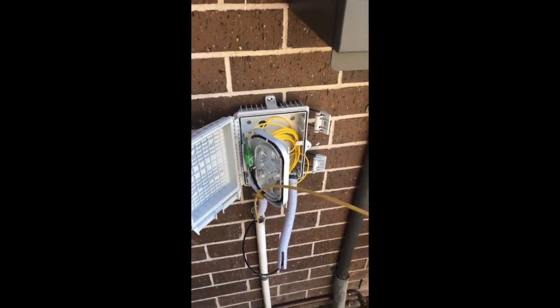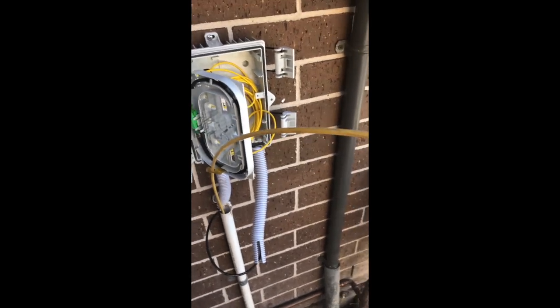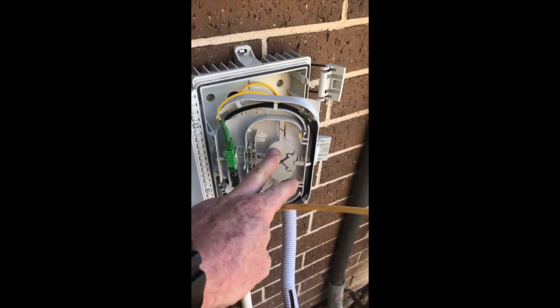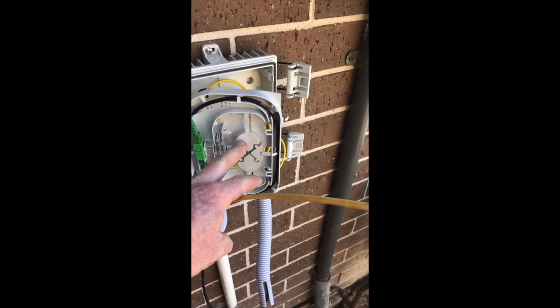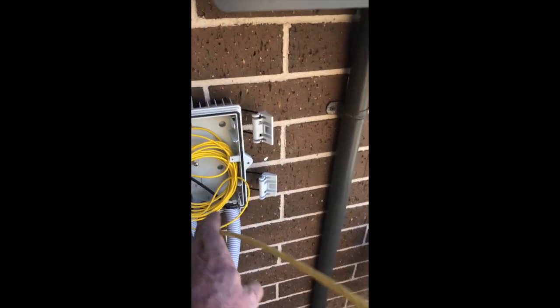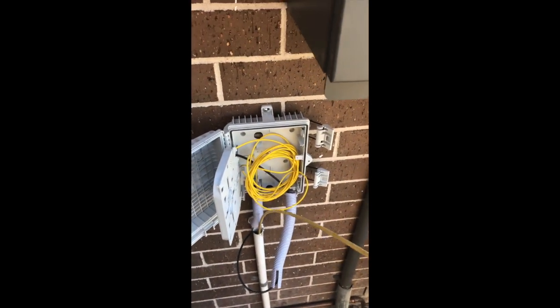We've been called out to a premises to install an additional fiber leading cable located on the same roof. It's a granny flat, and as you can see there's a leading cable already installed for the main house. Now we're going to pull in an additional leading cable and lateral to service the granny flat.